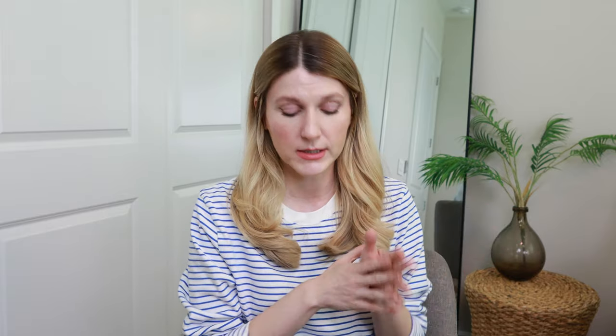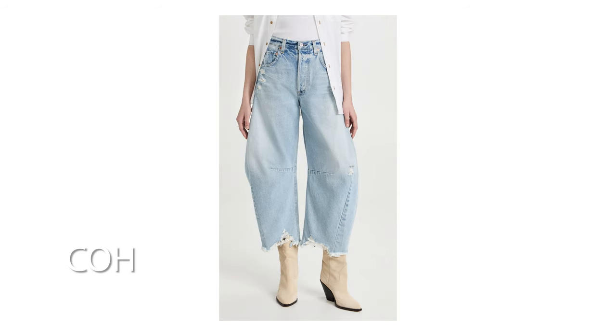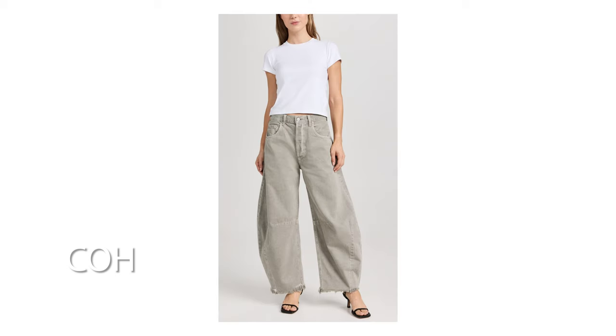As far as price point goes they are definitely on the pricier side, but as far as cut goes they resemble so much of the original Levi's that I purchased. For an extreme hot take style, I'm really loving the Citizen of Humanity — which is kind of weird, I haven't really gravitated towards COH lately, but I really like the cut and style. Also Free People and Anthropologie are doing some really good hot takes on the horseshoe barrel crop as well.